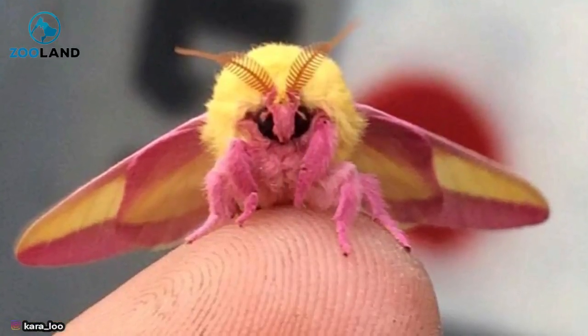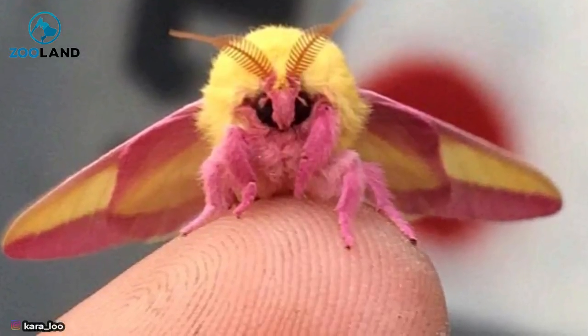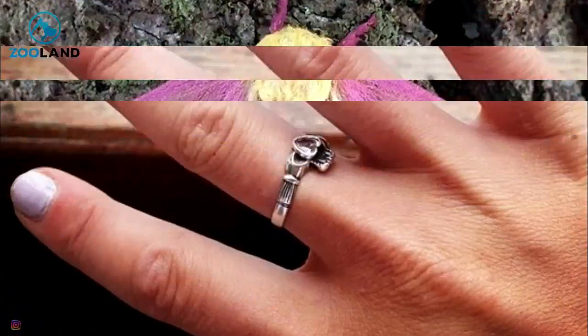This lovely moth feeds early on in its life. They live in the eastern parts of the United States, but they're just as adorable anywhere you find them. Once they become adults, they stop eating for the rest of their lives, which could be anywhere from 2 to 9 months.